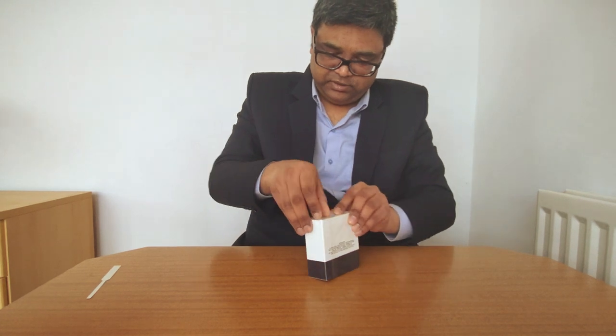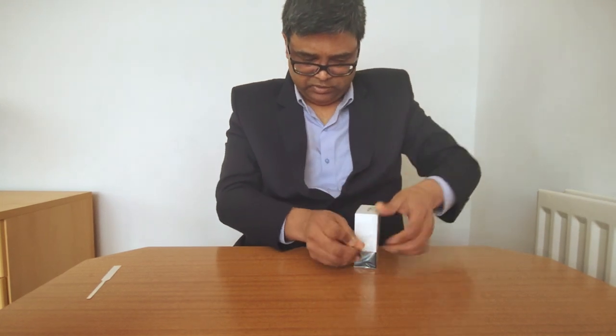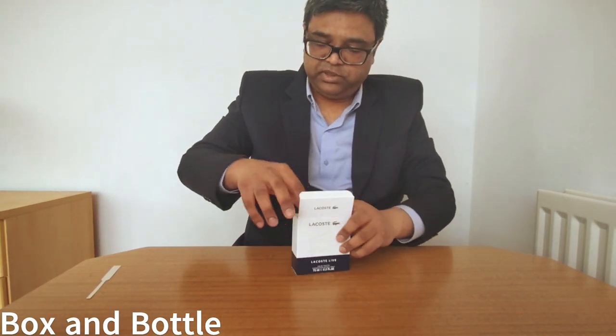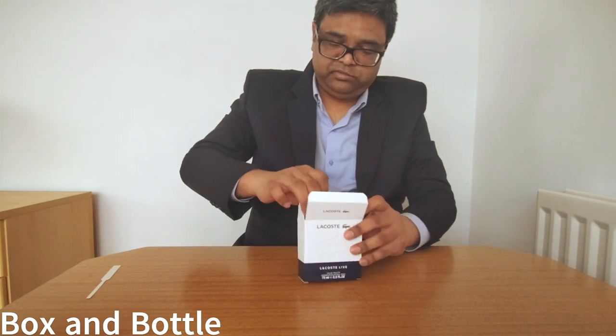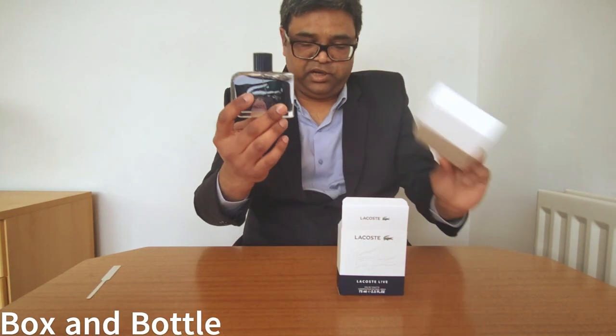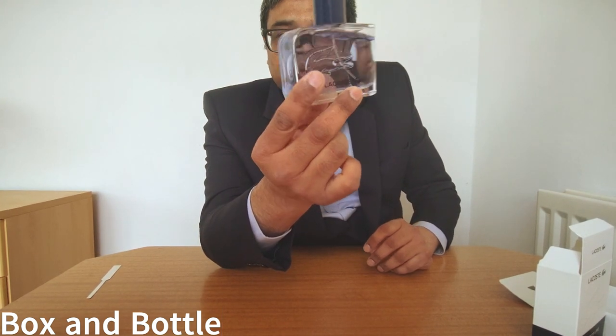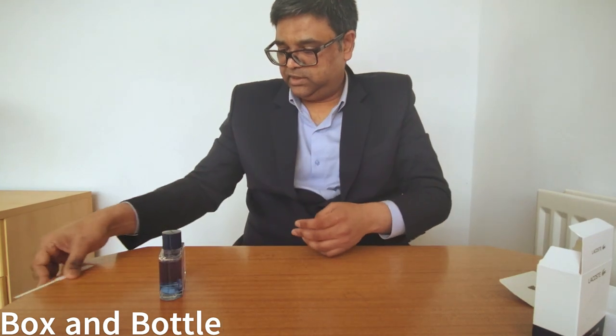Let's start unboxing. You can see the logo which is embossed — it's not a sticker. There is a box within the box, and it literally looks like a blue fragrance, a light blue sort of fragrance.